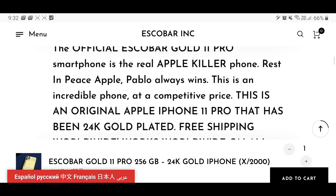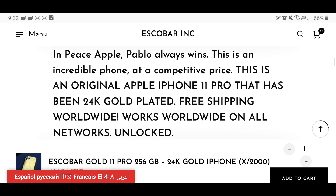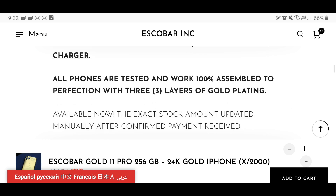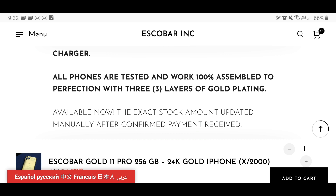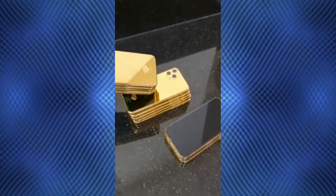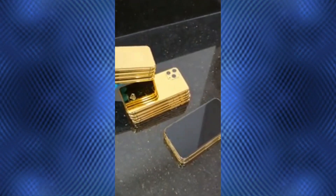The Escobar Gold 11 Pro is exactly like an iPhone 11 Pro — in fact, it's literally an iPhone 11 Pro with a thin gold-plated back on it. At least they took the more premium route this time, because it's not just a sticker anymore, as was the case with the other two scamming phones they released. Here they went ahead and replaced the glass back on the iPhone with a 24k gold film.